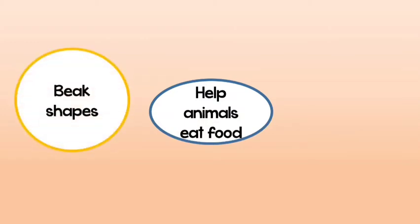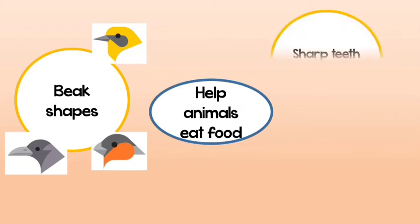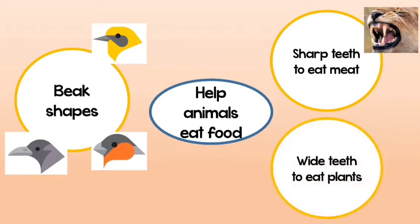Different beak shapes help different kinds of birds eat different things. Some birds eat worms, some birds eat seeds, so every beak is different. Also, sharp teeth in wild animals help them eat meat, and wide teeth help animals that eat plants.